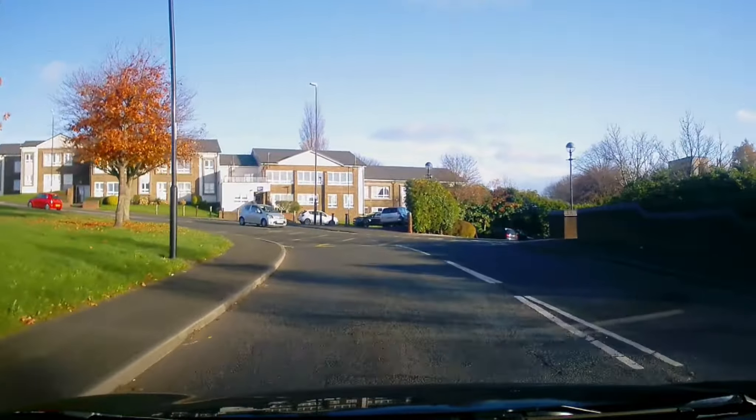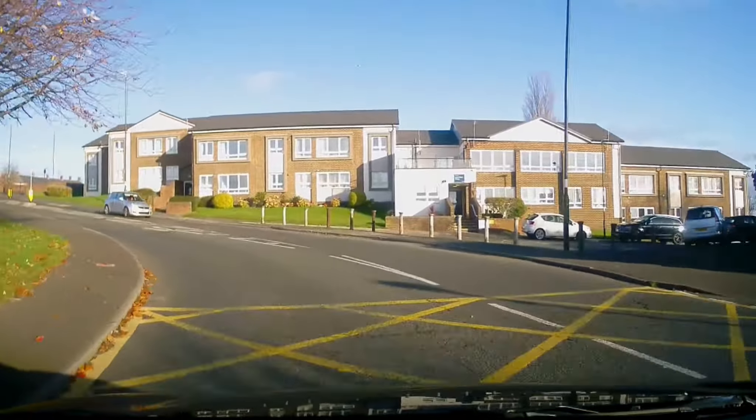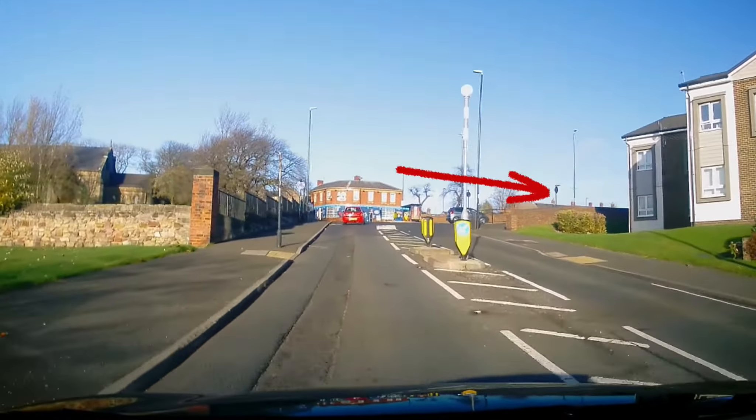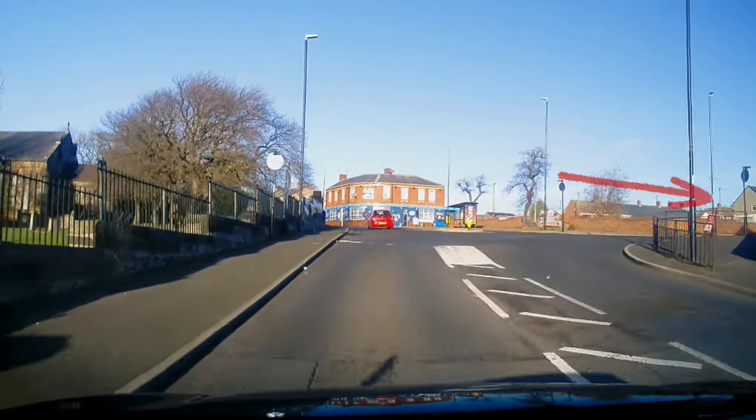Following around the corner, there's another mini roundabout. Again, visibility to the right is very poor. We're turning right, taking the second exit.